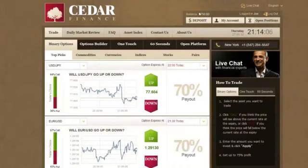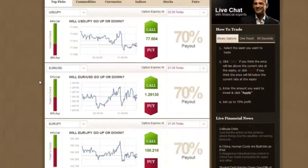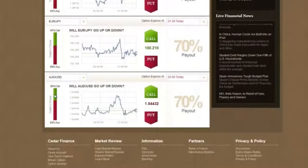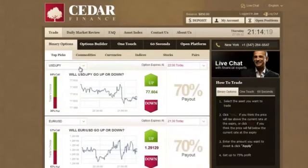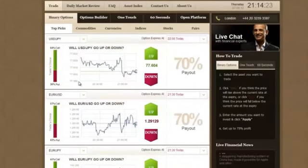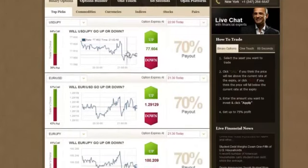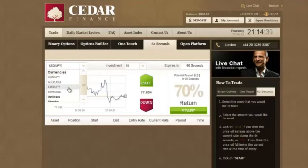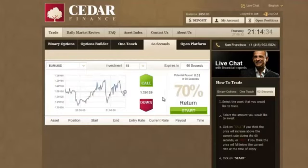Cedar Finance. This is my deposit balance: $850 US dollars. I have several accounts with them. This is the current Trader's Choice — it's what traders believe will happen, whether the exchange rate of different currencies is likely to go up or down. What we're interested in is the 60-seconds section. I'll choose Euro and US dollar. The current rate is 1.29129.